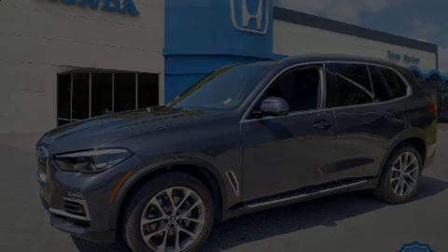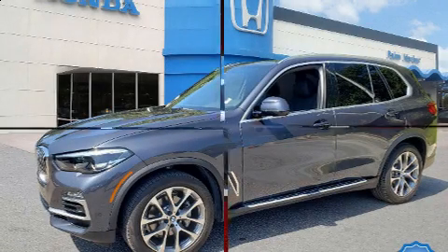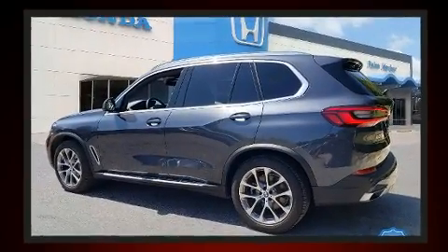Introducing the 2019 BMW X5. With just over 10,000 miles on the odometer, this vehicle rocks its class with six-cylinder efficiency and distinctive styling.